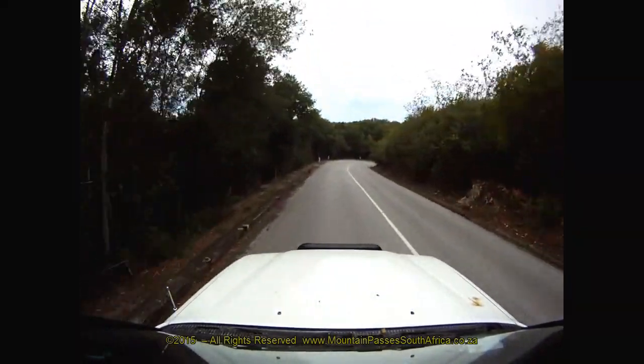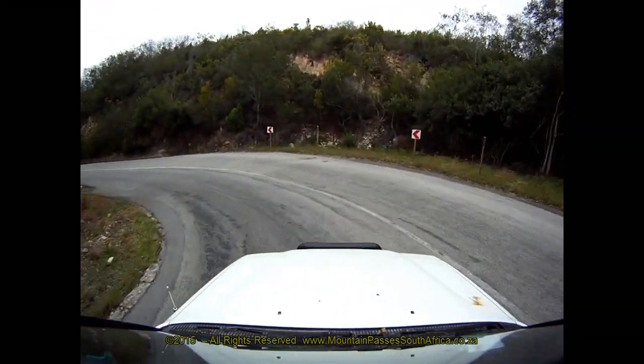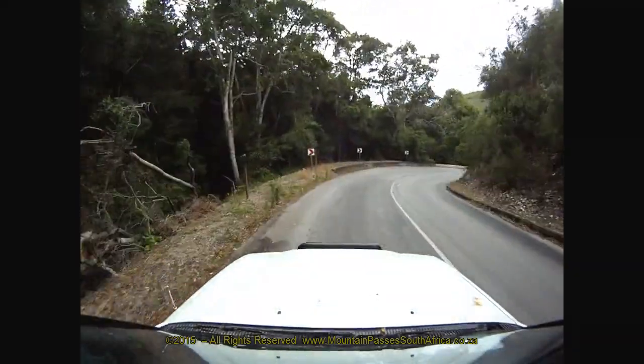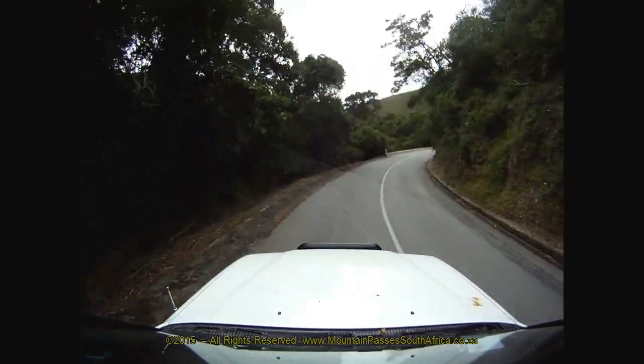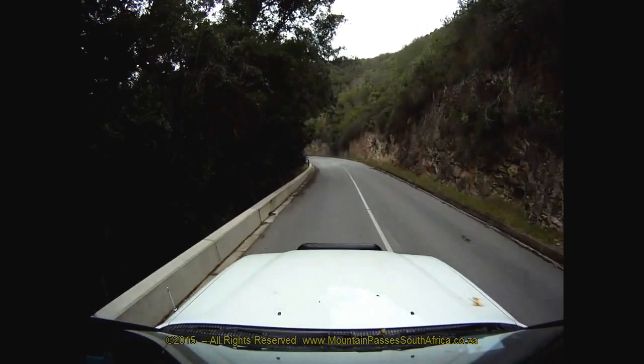There are two places one can safely stop along the descent, with the second one being the better of the two. There are lovely views down the ravine with glimpses of the Groot-Rafier estuary in the distance. Birdsong fills the air and if you spend enough time waiting, it's not uncommon to see bushbuck and dacres.